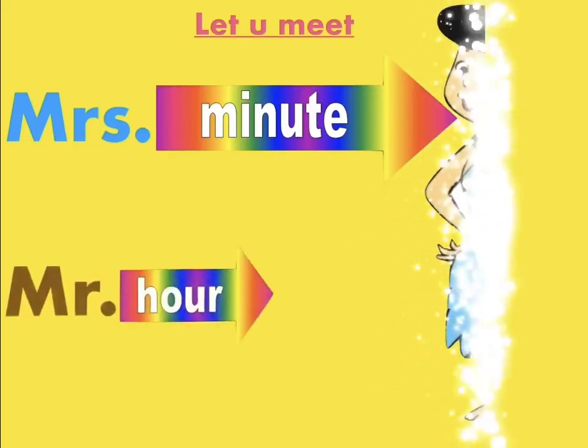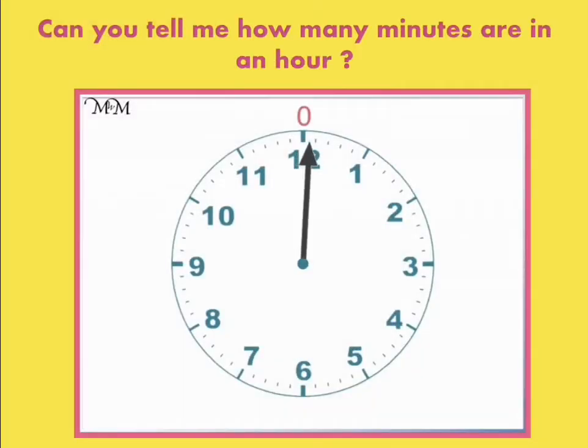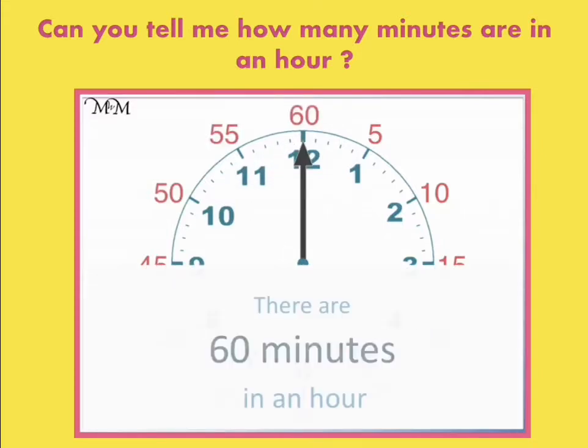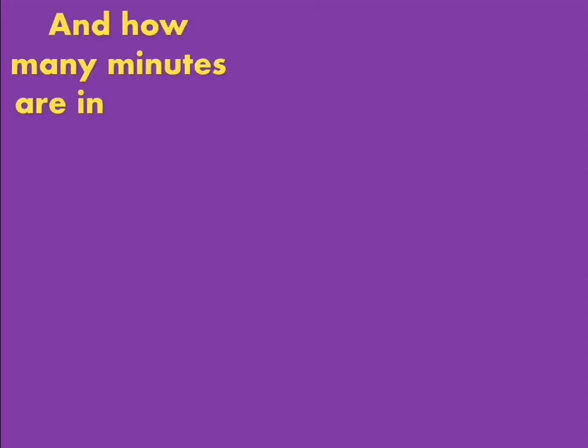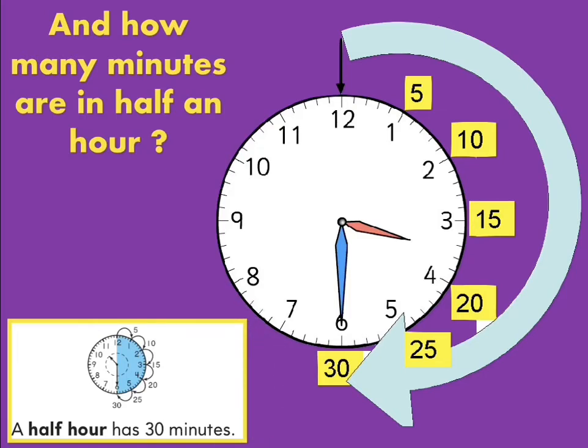Before starting our lesson, we are going to meet Mrs. Minutes and Mr. Hour. Say hello to them. As you can see, Mrs. Minutes is tall, but Mr. Hour is very short. Who can tell me how many minutes are in one hour? We have 60 minutes in one hour. And how many minutes are in half an hour? Yes, there are 30 minutes in half an hour.